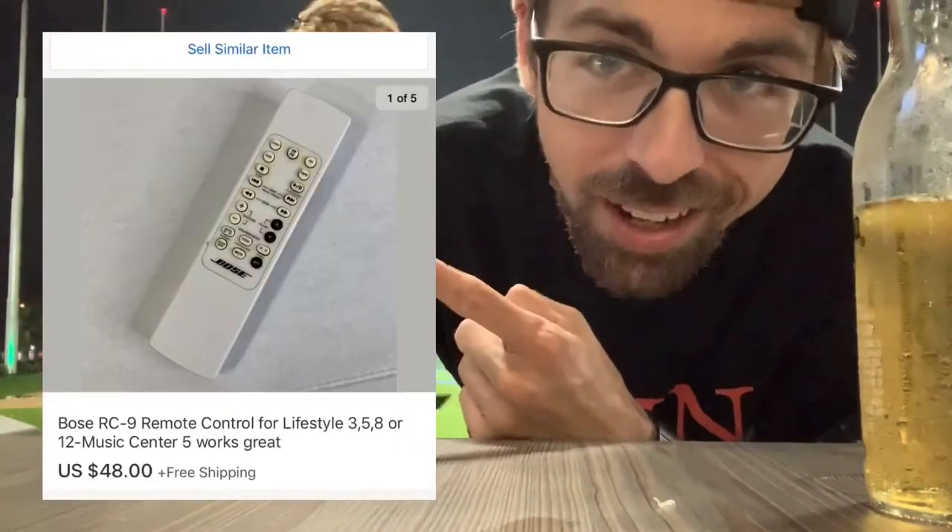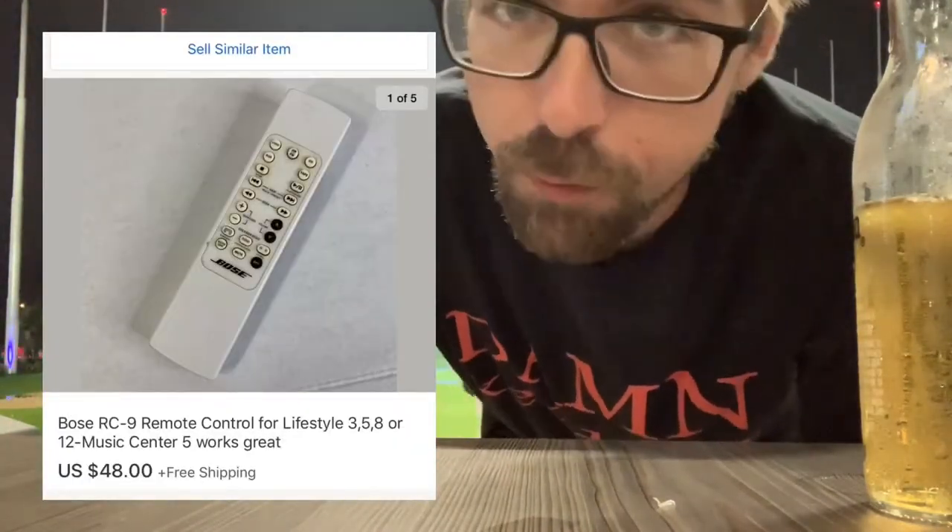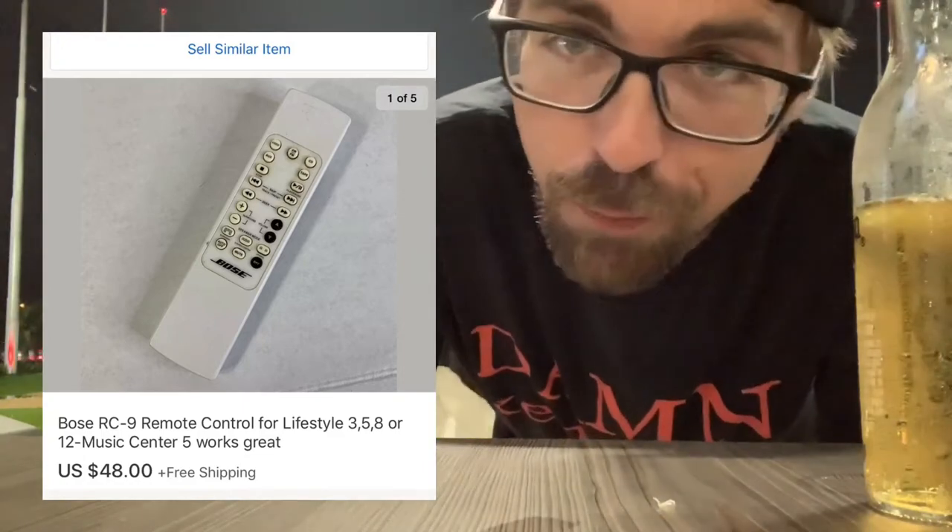Next item is remotes — I sell the heck out of remotes. I'm popping up a Bose remote right now; that one sold for $48 free shipping. I've sold some for $55 and some for over $150. Fan remotes, any remotes — pick them up, they're normally cheap.